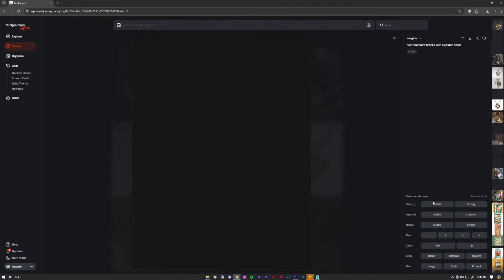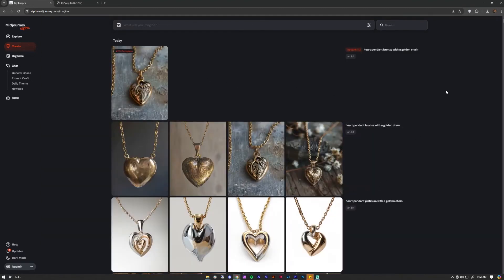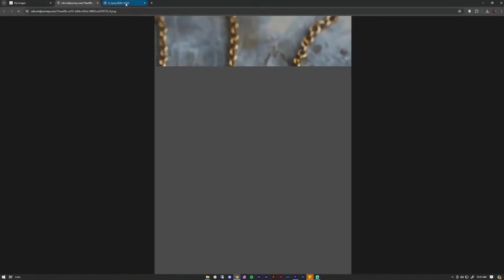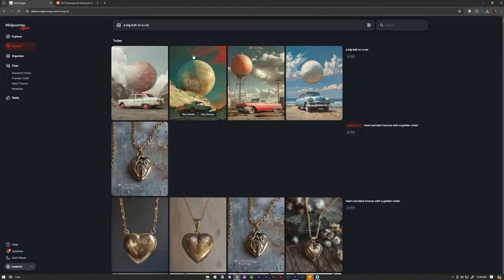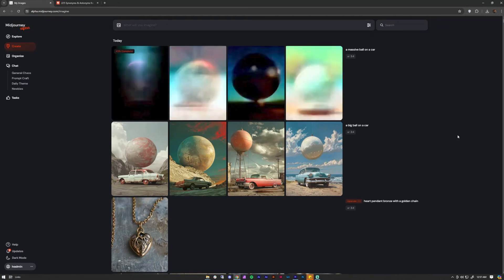Number twenty-nine: Upscale images for higher quality. By choosing between Upscale Subtle and Upscale Creative, you're upping your image's resolution from the standard 1024x1024 to 2048x2048 pixels — enough to be usable for your graphic needs. Number thirty: Use a thesaurus to help you come up with better words for your prompts. Some useful online sites are thesaurus.com, merriamwebster.com, collinsdictionary.com, and many more.